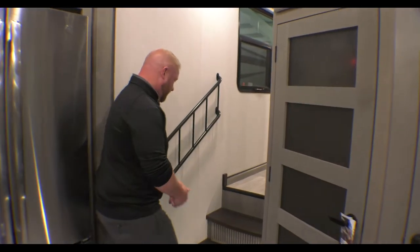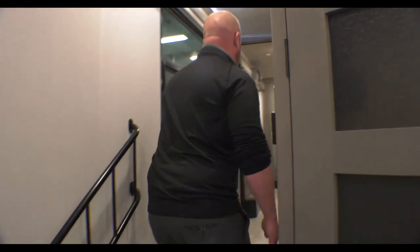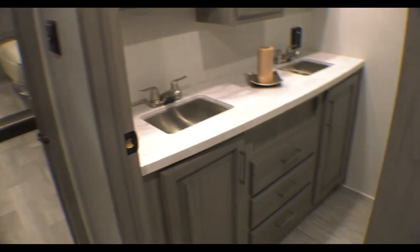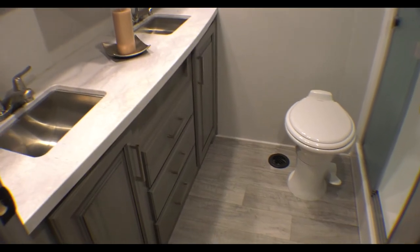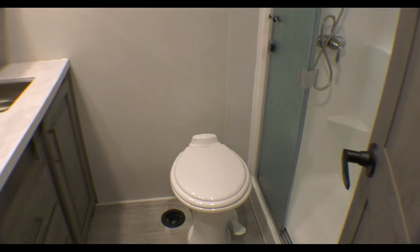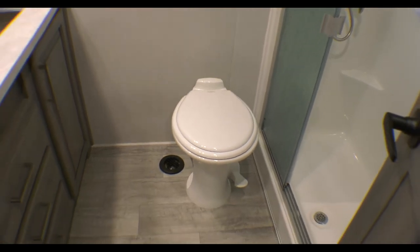Follow me up here and we'll take a look at the bathroom. As you can see, you've got double vanity inside of here, you've got a nice big shower, just lots of room and even more storage inside of there.